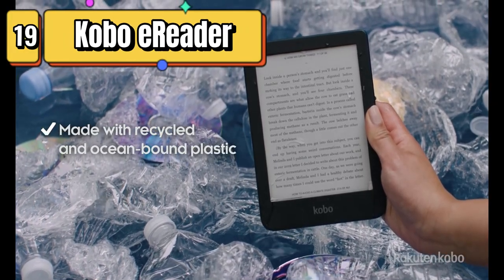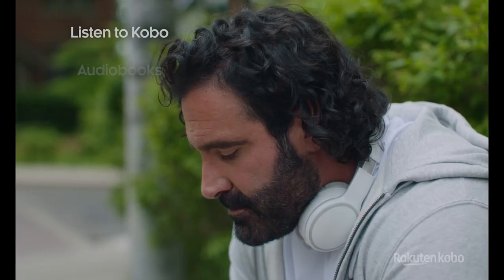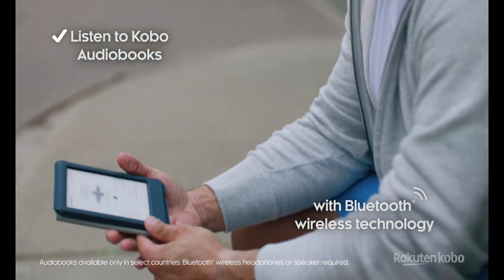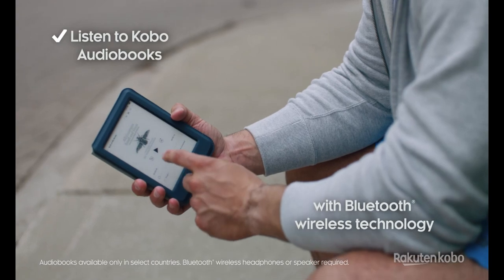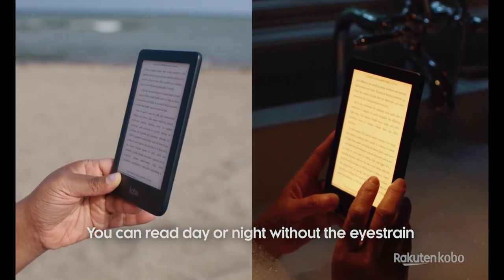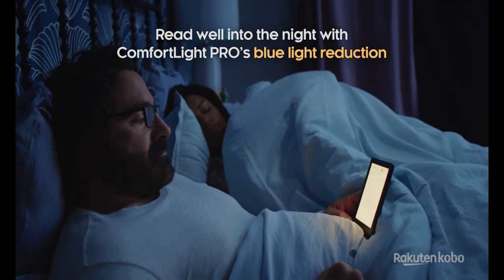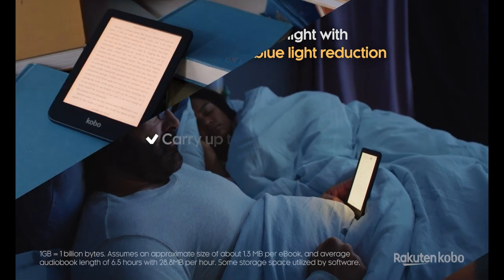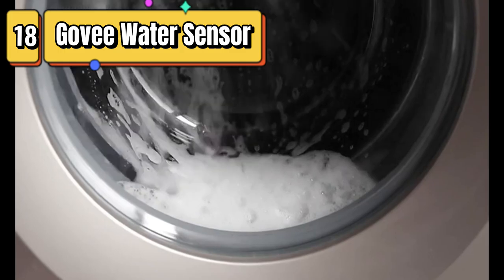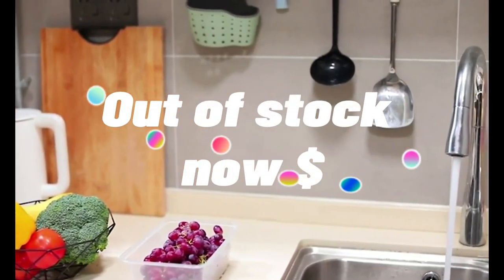Top 19 is an e-reader with a glare-free 6-inch HD touchscreen display, comfort light with blue light reduction, adjustable brightness, and Wi-Fi connectivity. It has 16GB of storage and uses Carta E Ink technology for a paper-like reading experience. It is waterproof and supports a wide range of ebook formats, making it a practical and versatile accessory for avid readers.